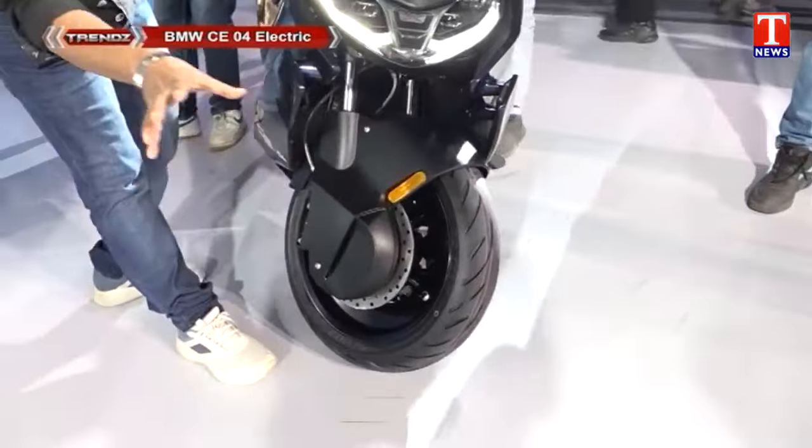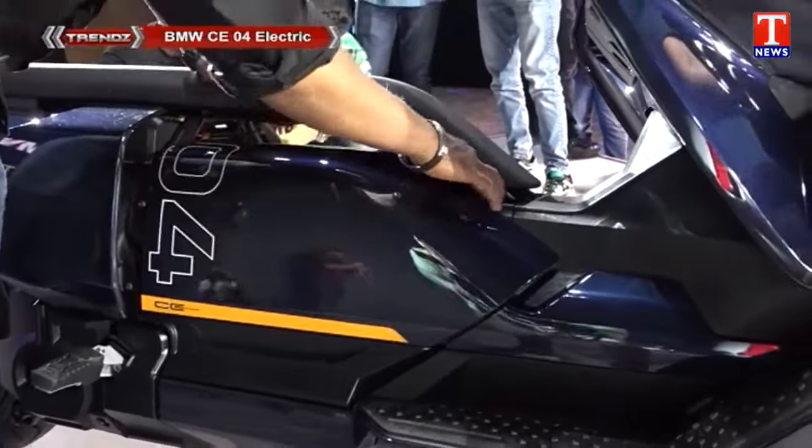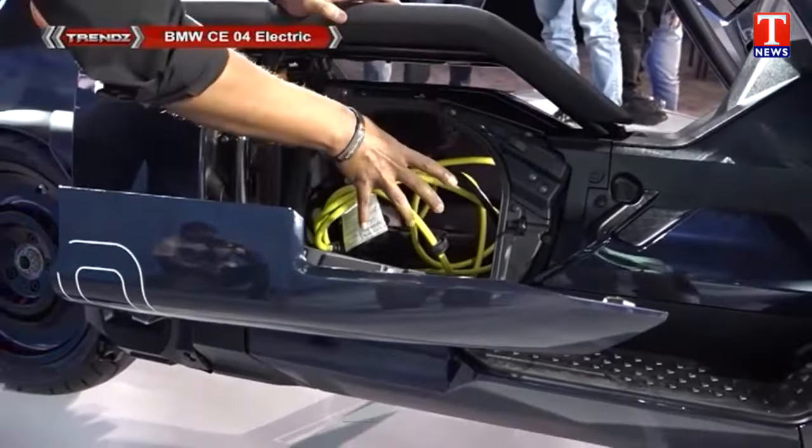We also have a dual display. We also have a side profile. We also have a glow box. We also have a small helmet storage.